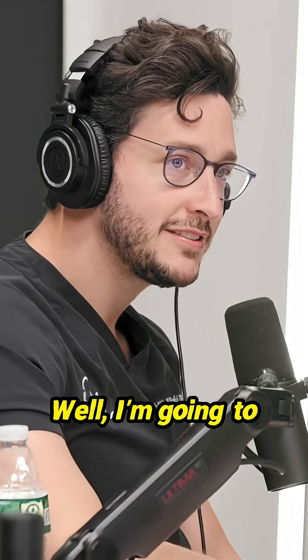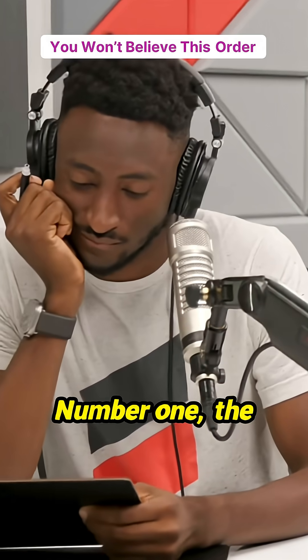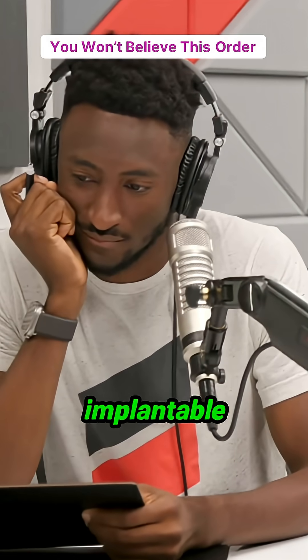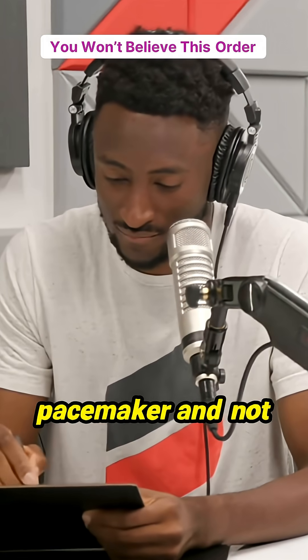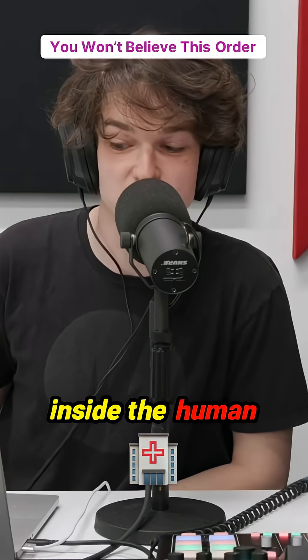It goes from earliest to latest — if I say number one, that's the earliest. Number one: the implantable pacemaker. Not an external pacemaker, not a wearable pacemaker, but a pacemaker that goes inside the human body.